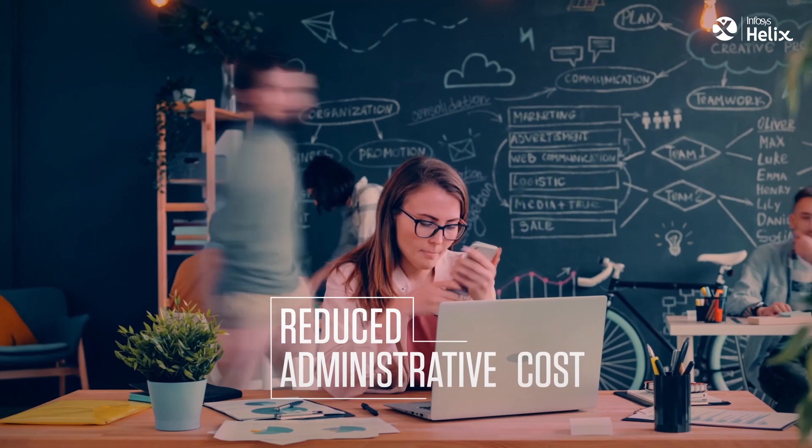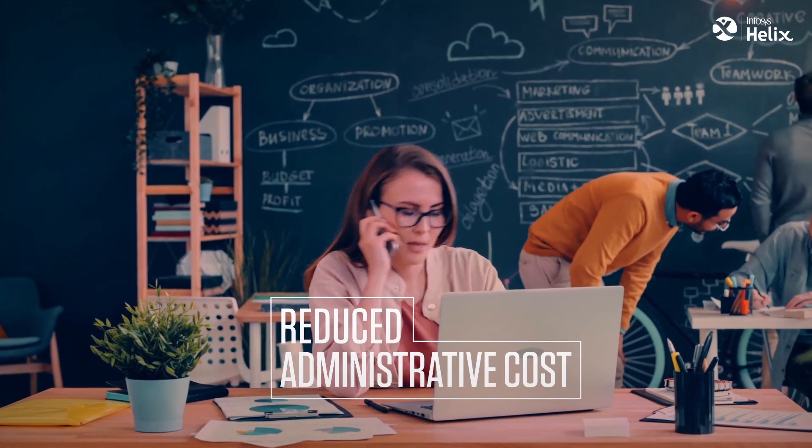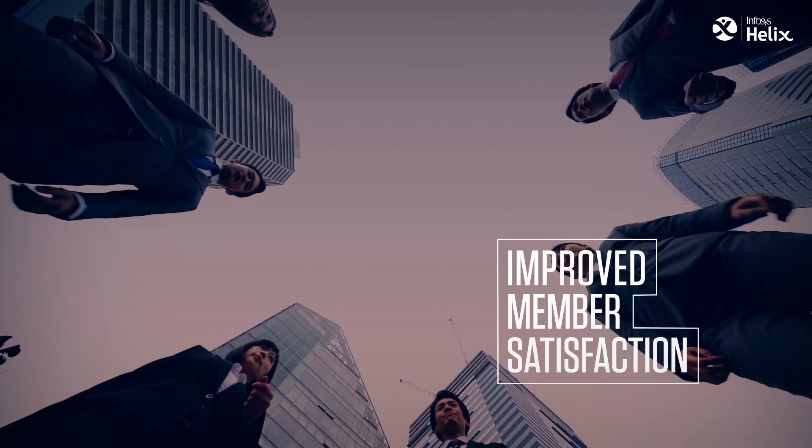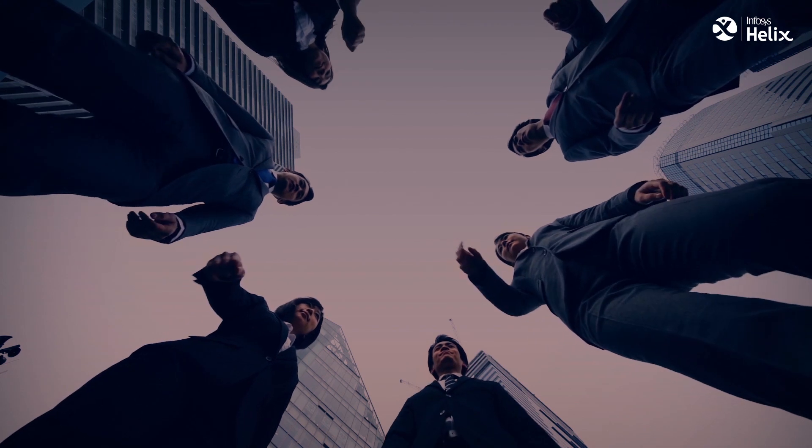It reduces administrative costs by 30% with no fines and penalties, and improves member satisfaction with better NPS scores and increased member retention.